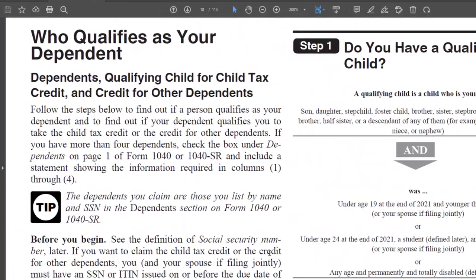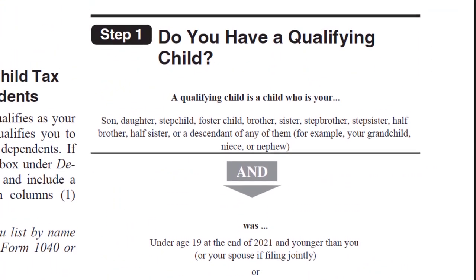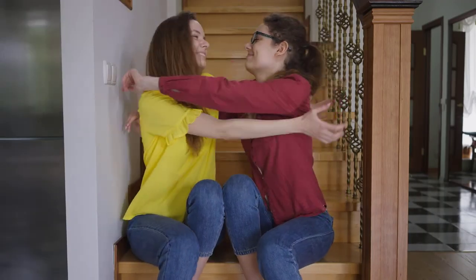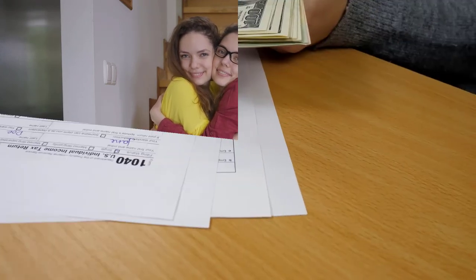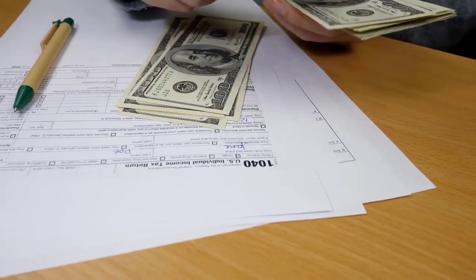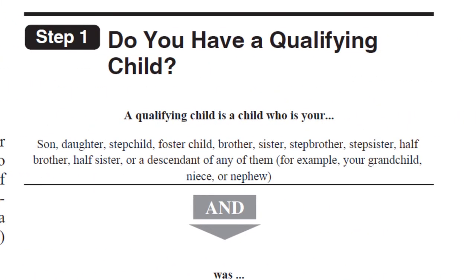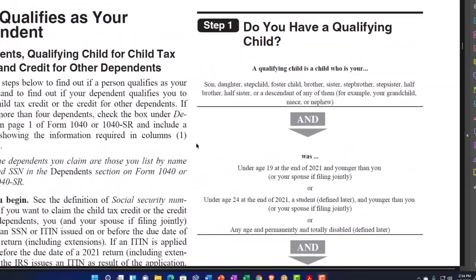This questionnaire can help us determine if someone is going to qualify as a dependent. We're typically looking at the hierarchy here, first trying to see if they qualify as a dependent child. If they do, we might get a bigger benefit, possibly giving us a benefit for the child tax credit, for example, which can be significant. If not, then we default to if they qualify as an other dependent, and if they do, we could still get an other dependent credit.